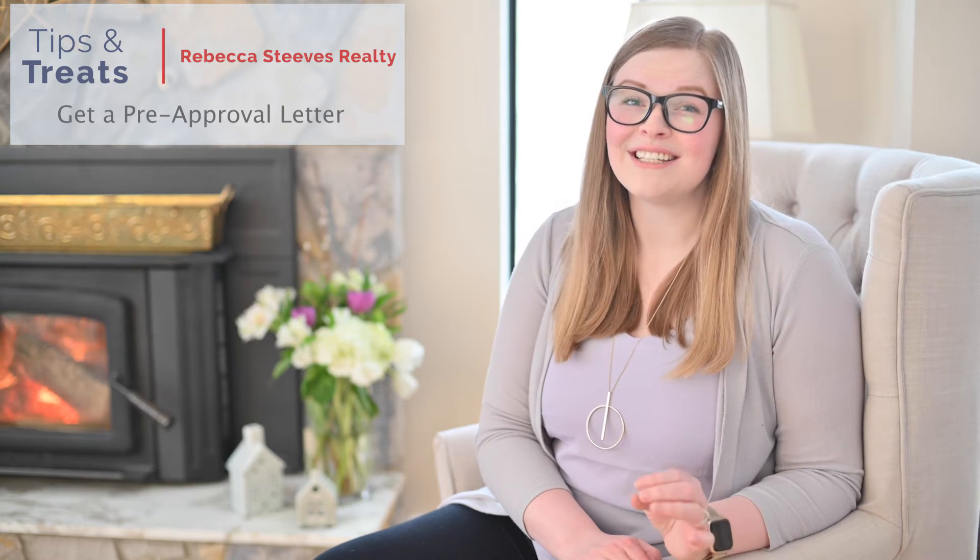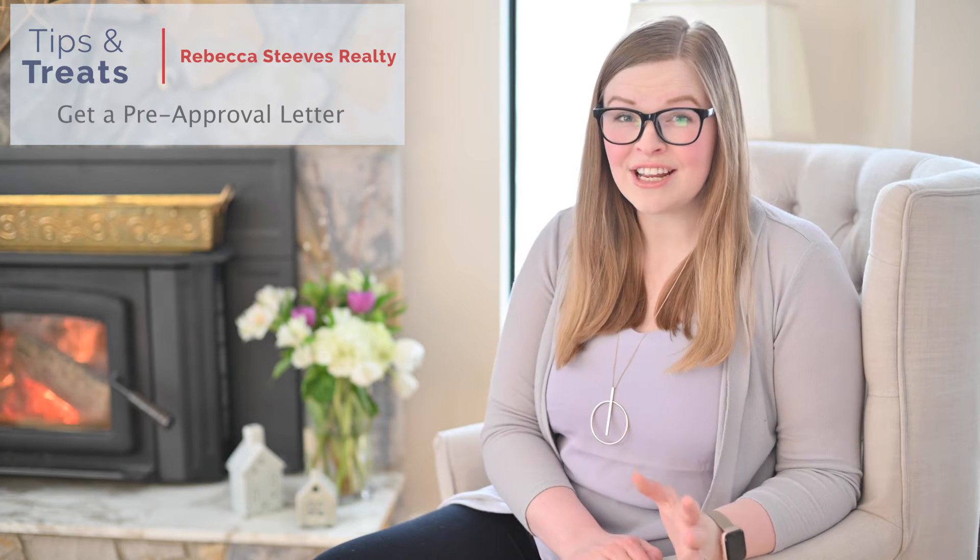A few tips for going to see them: get your taxes in order for the last two years with your notices of assessment, a verification of employment or income, and start to think about that down payment. A lot of properties are going in multiple offer, so having that pre-approval letter ready is important. It shows that you're financially able to buy the property that you're offering on.